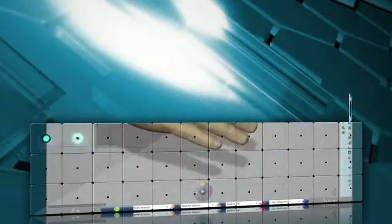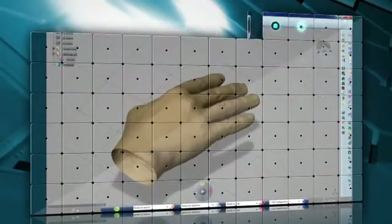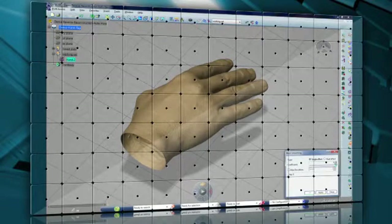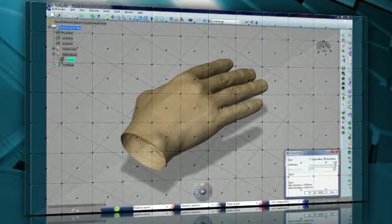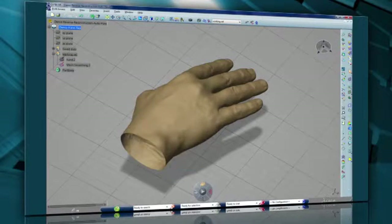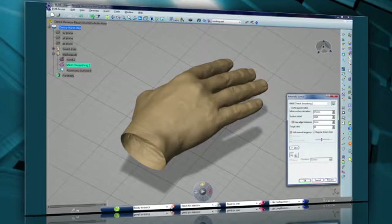In this next short demo, you'll see how quick and easy it is to transform a scan into a ready-to-be-manufactured part. Here we can start with the raw scan of a human hand. First, we'll use our mesh smoothing tool to have a slightly smoother mesh.